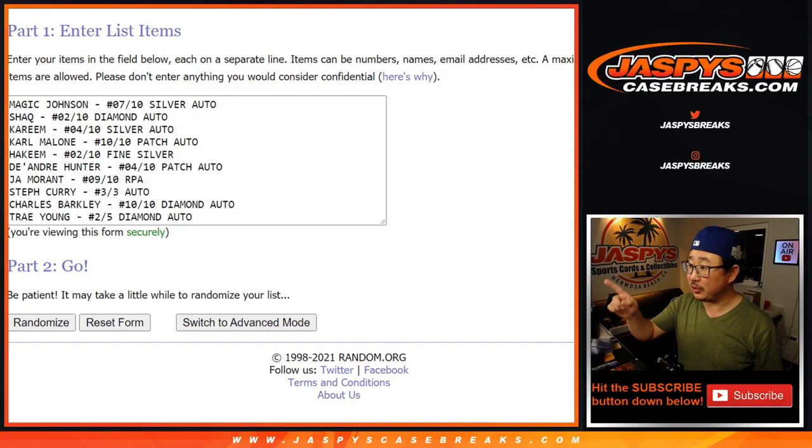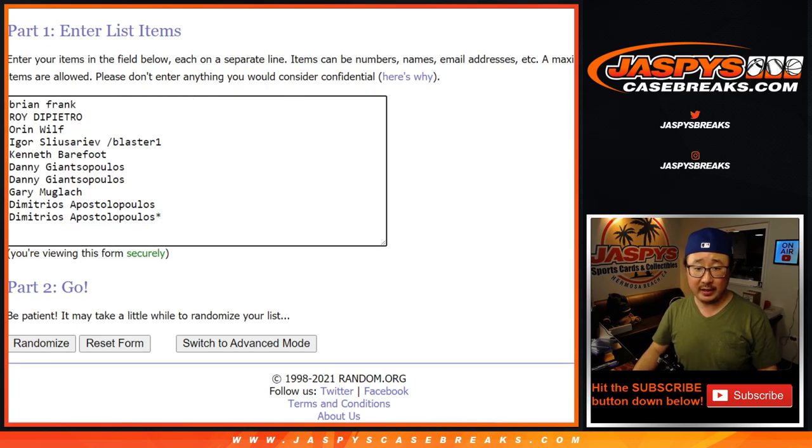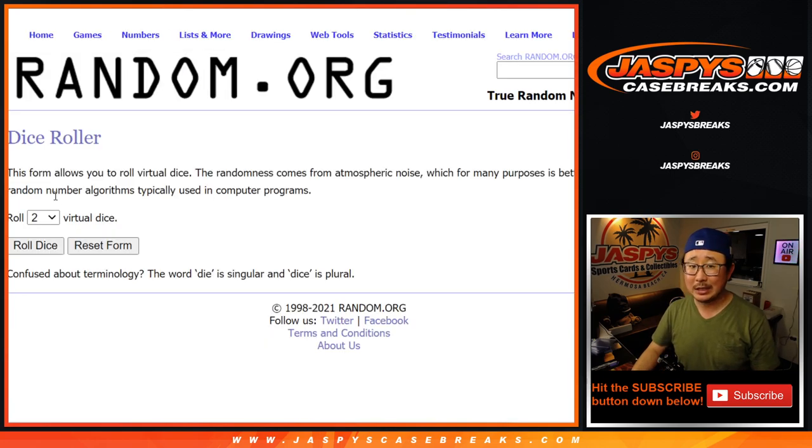Welcome back, folks. I got all the hits typed in right here — should be ten if I did this right. One, two, three, four, five, six, seven, eight, nine, ten. Perfect. There are the people involved — one through ten. Perfect. Let's roll it, let's randomize each list.